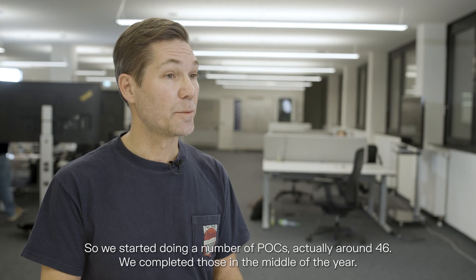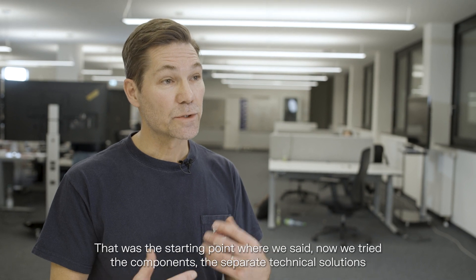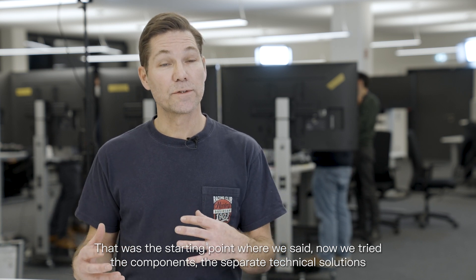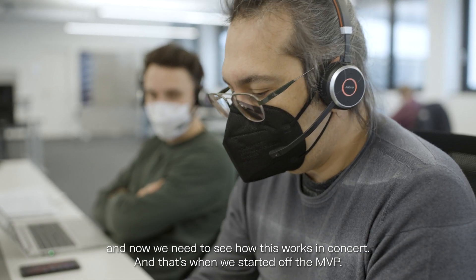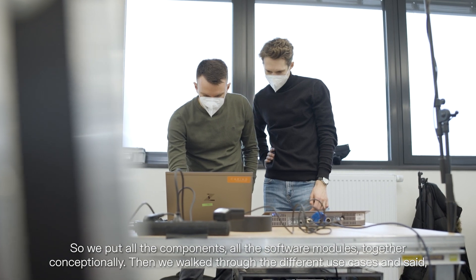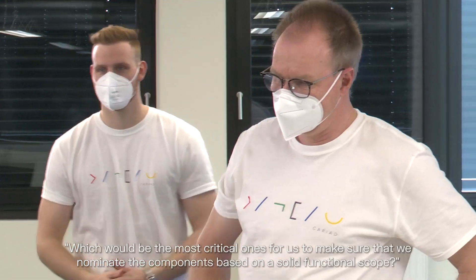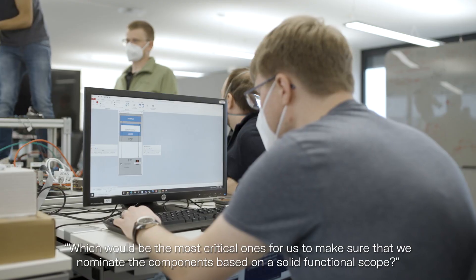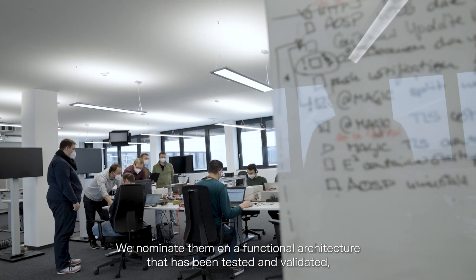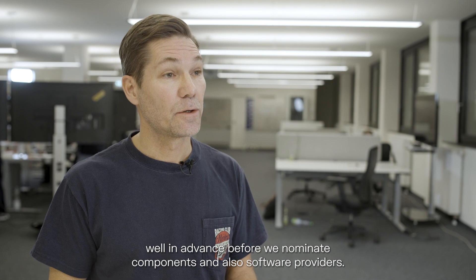We started doing a number of POCs — around 46 — and completed those in the middle of the year. That was the starting point where we said we've tried the components and separate technical solutions, and now we need to see how this works in concert. That's when we started the MVP, putting all the software modules together conceptually, walking through the use cases, and ensuring we nominate components based on a solid functional architecture that has been tested and validated well in advance.